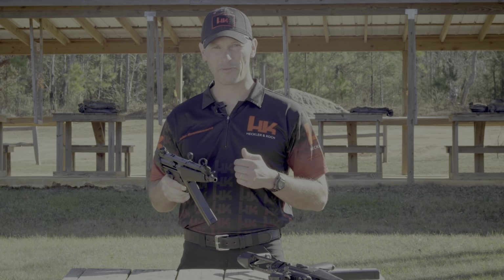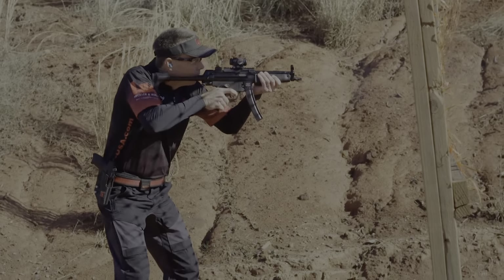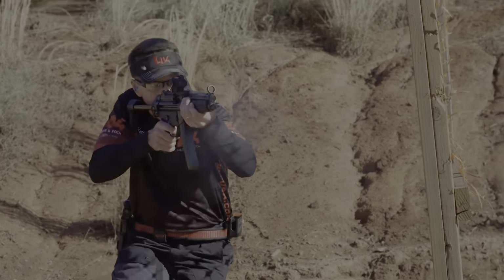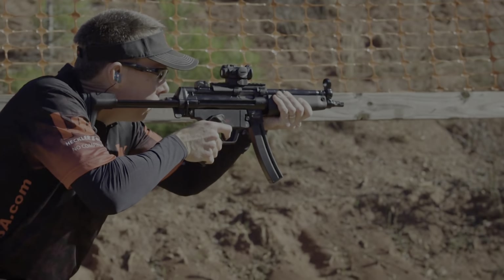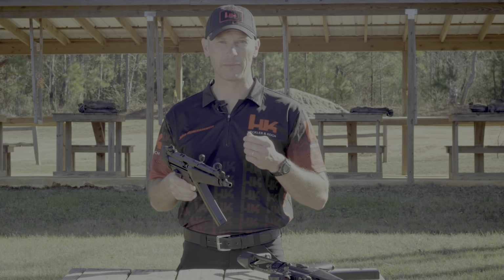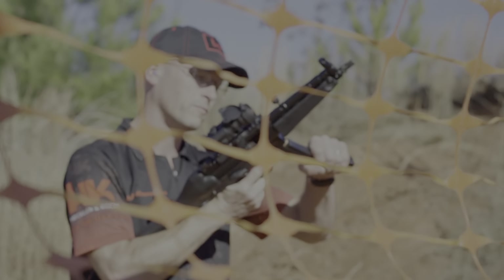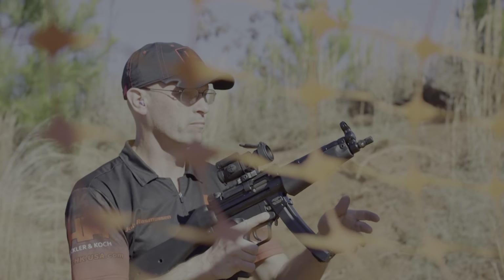When you buy an HK SP5, you get quality HK fit and finish — no out-of-spec magazine well, out-of-spec optic mounting tabs, crooked cocking tube, canted front sight, or out-of-timed barrel. What you will get is the highest level of quality and workmanship, because it's made in the same factory, on the same tooling, by the same workforce that has been building MP5s for years. The SP5 ships as a pistol but is easily SBR'd, and accepts all common braces and stocks without fitment issues common in other clones.